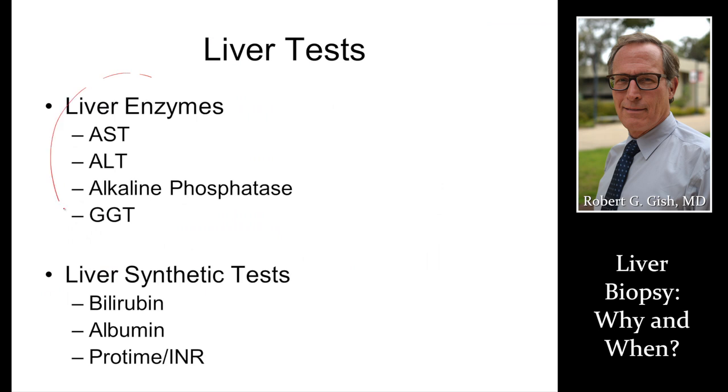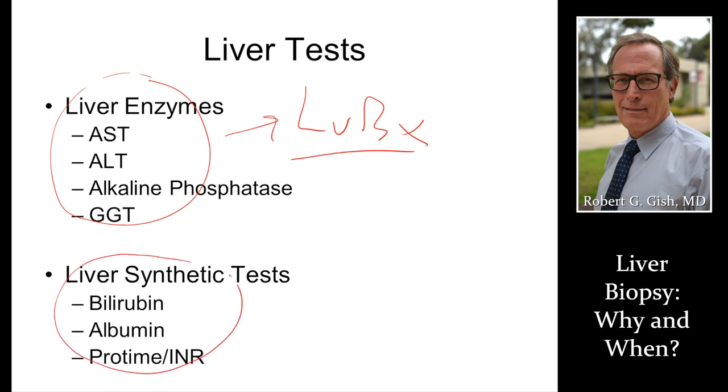When liver tests and liver enzymes are elevated, we very commonly discuss getting a biopsy to stage disease and make a diagnosis. If liver function tests are abnormal, we rarely do biopsies — typically biopsies are high risk at that point, the diagnosis may already have been made, and we're going to be discussing liver transplant or other types of disease management.